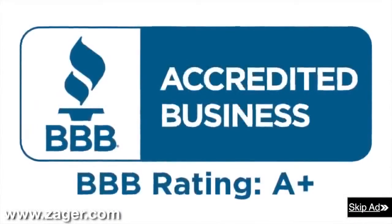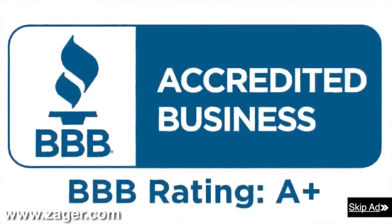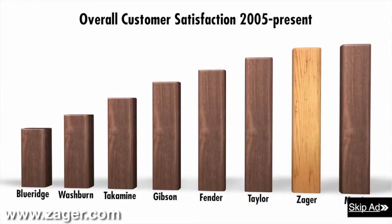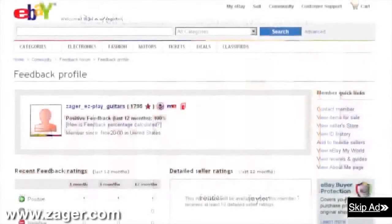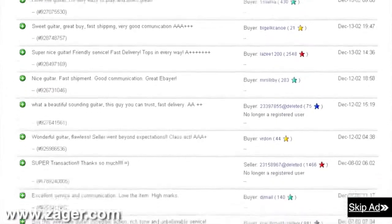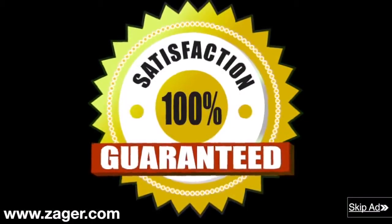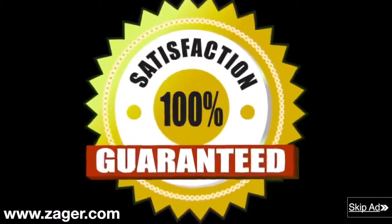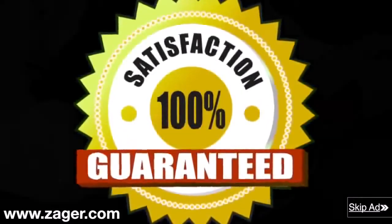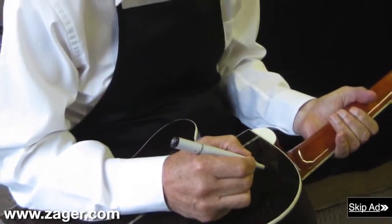Zager guitars: 43-year A-plus member of the Better Business Bureau. Rated in the top 2% of all guitars made today. The highest rated guitar company on eBay with a 13-year flawless eBay feedback rating. The only guitar company in the world with a true 100% money-back guarantee that includes all return shipping fees. Each guitar inspected personally and signed by Mr. Zager before it leaves our shop.